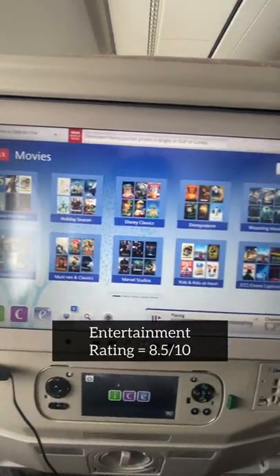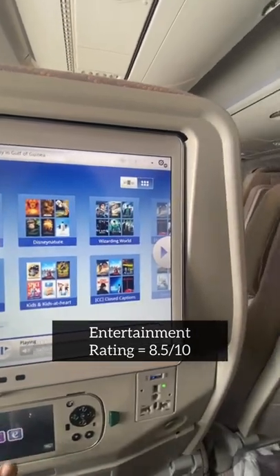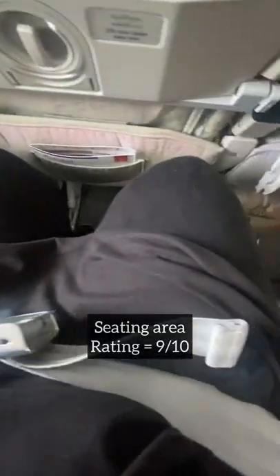There was a good range of entertainment options, but of course I was going to watch Harry Potter. The seating area was spacious and had loads of leg room.